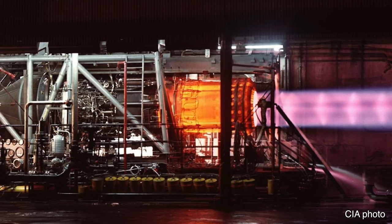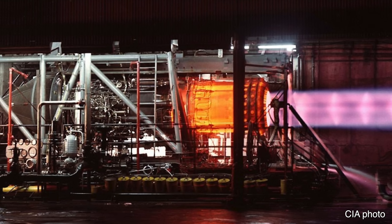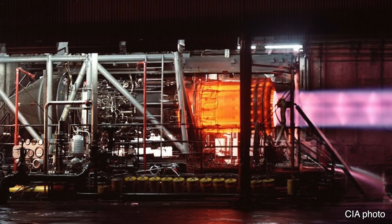Here's one of the engines during testing — obviously the afterburner grabs your attention, but notice the whole aft section glowing red with heat. It's pretty incredible.